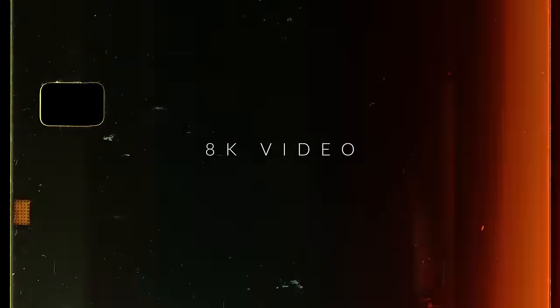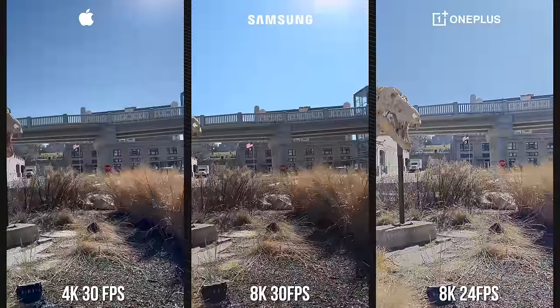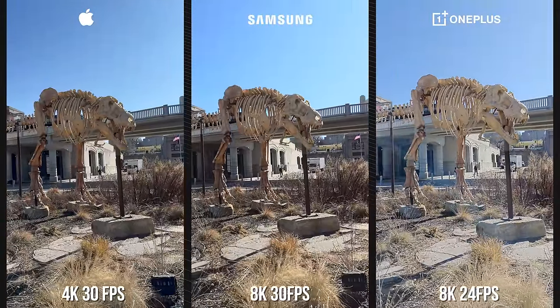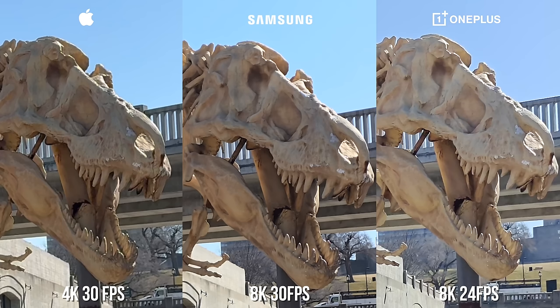Even though 4K video is still the standard, some devices do offer 8K video, including the S24 Ultra and the OnePlus 12. If we compare the screen grabs to the iPhone 15, which maxes out at 4K, you will notice slightly more detail on the Samsung and the OnePlus. Personally, if I had to choose one, I would go with the S24 Ultra — I just prefer the way the colors look compared to the OnePlus.